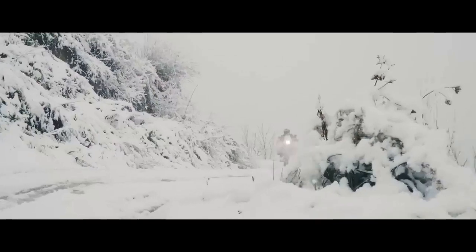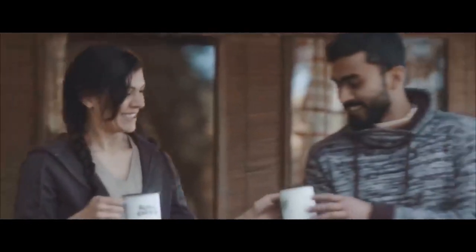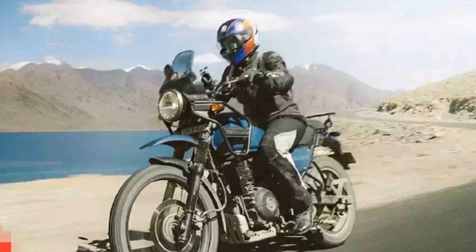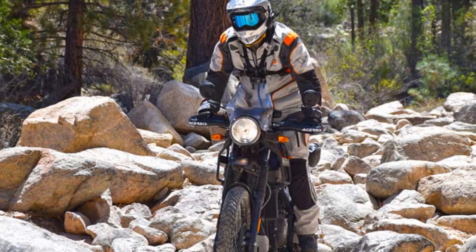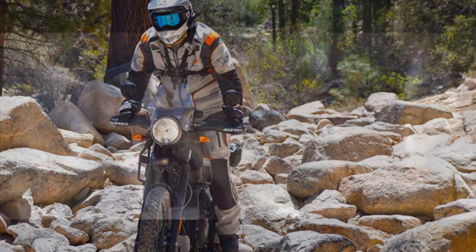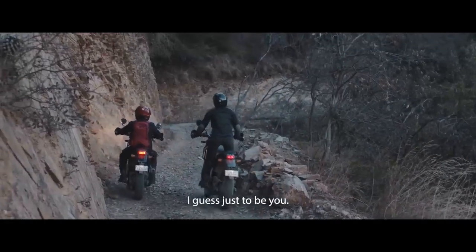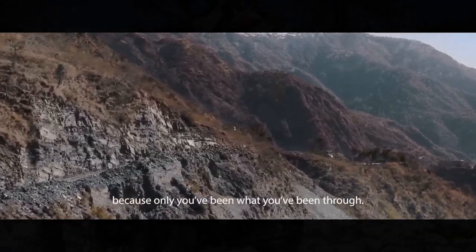Handling: The Royal Enfield Himalayan is a competent handler both on and off the road. Its long-travel suspension, with 41mm front forks and a monoshock at the rear, provides a plush ride quality that soaks up bumps and imperfections on rough surfaces. The chassis feels well-balanced, instilling confidence in the rider. The motorcycle's 21-inch front wheel and 17-inch rear wheel combination further enhances its off-road capabilities. The tires provide good grip in various conditions, allowing riders to tackle gravel roads, muddy trails, and rocky paths with confidence. Braking performance is satisfactory, with a single-disc brake at the front and rear.